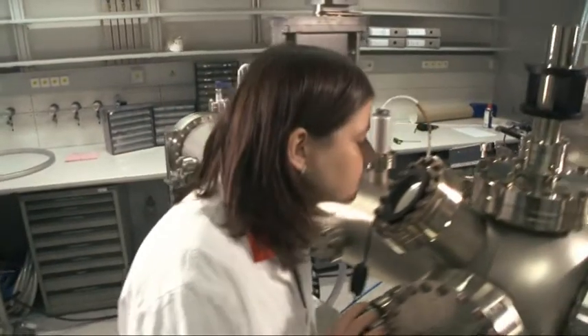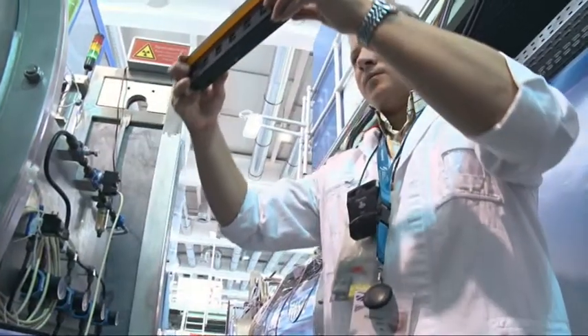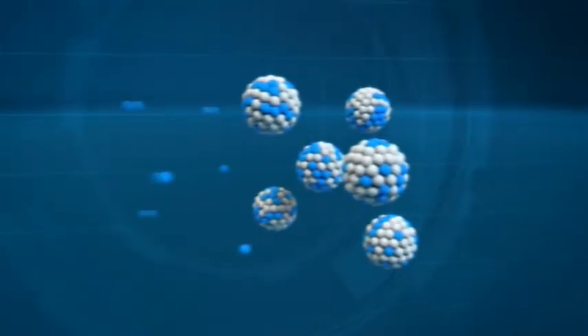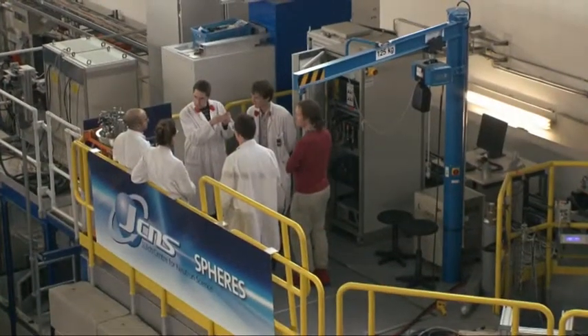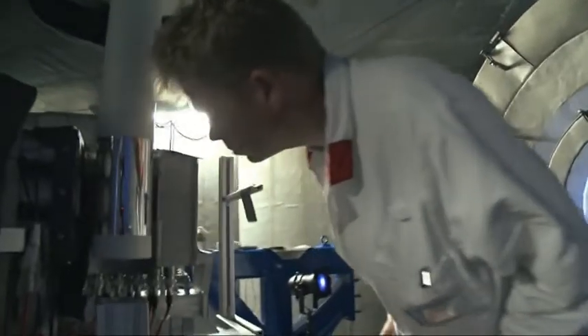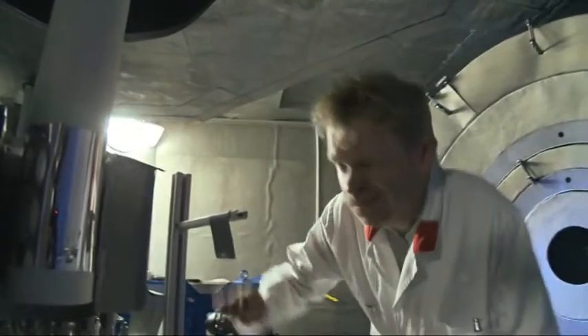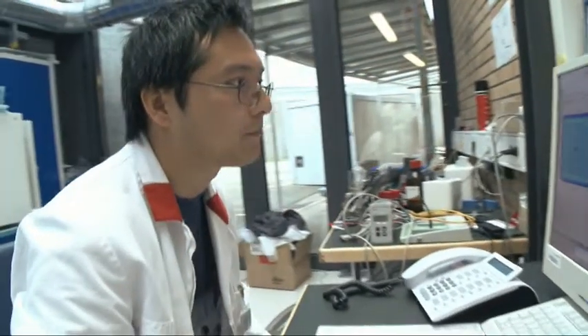At Forschungszentrum Jülich, scientists are laying the foundations for the technologies of the future. With the help of neutrons, some 200 employees at the Jülich Center for Neutron Science, or JCNS for short, are gaining unique insights into different kinds of materials. Their basic research will help to solve complex problems in the areas of health, energy and information technology.